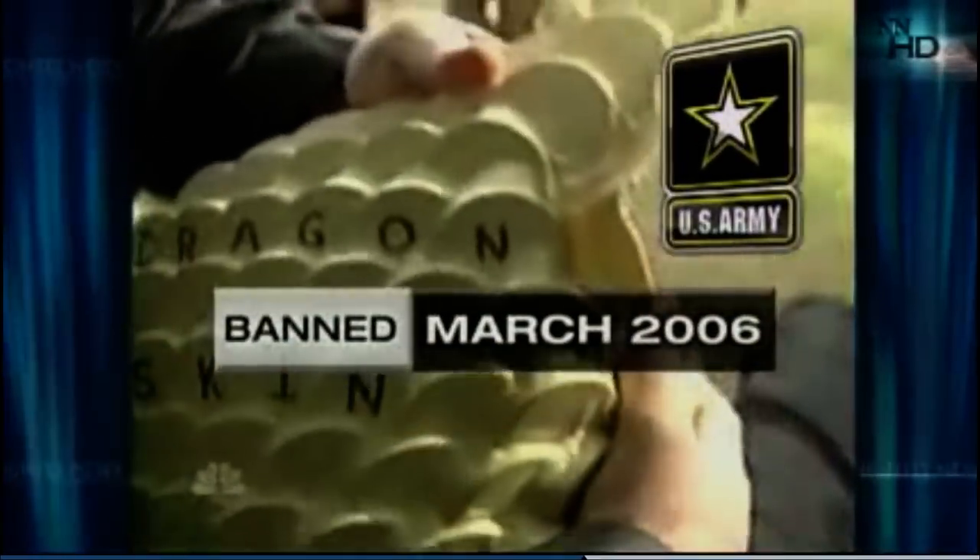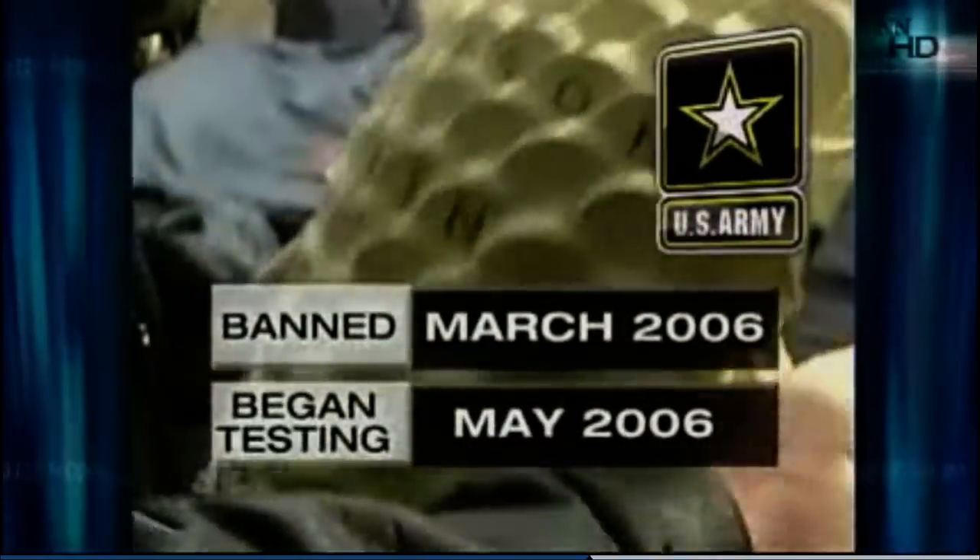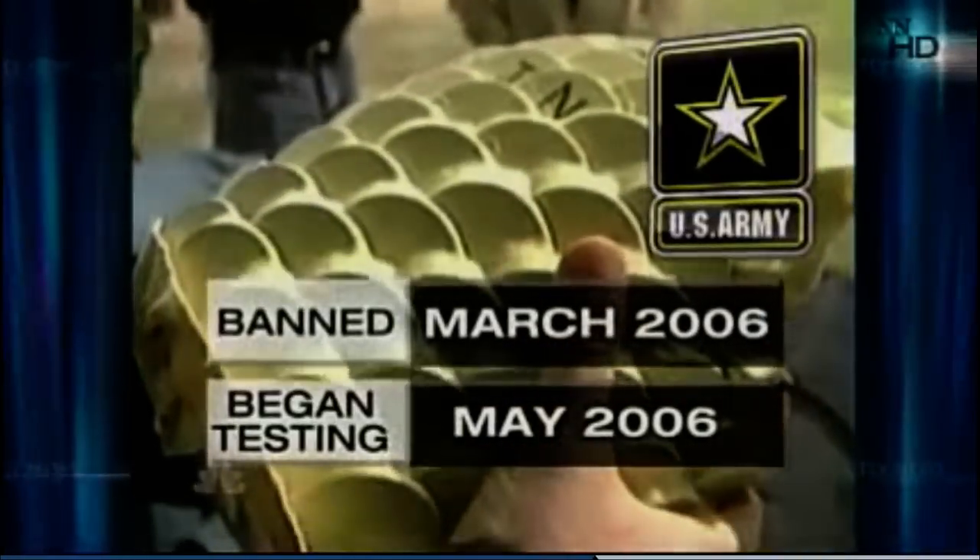There's just one problem: the Army banned Dragon Skin in March, almost two months before that testing began in May. But General, the Army banned Dragon Skin before the Army even tested it. 'Lisa, I'm not aware of that. I don't know that it had not been tested at that time. I wasn't here.'